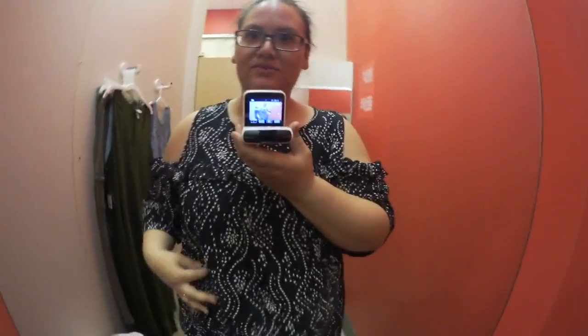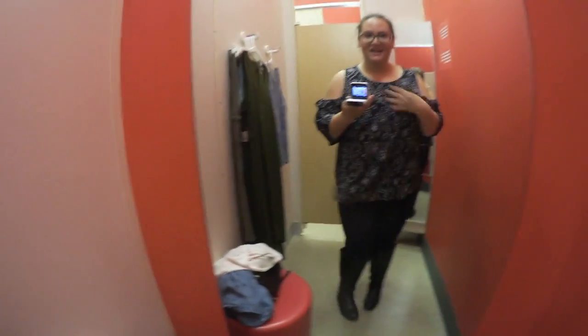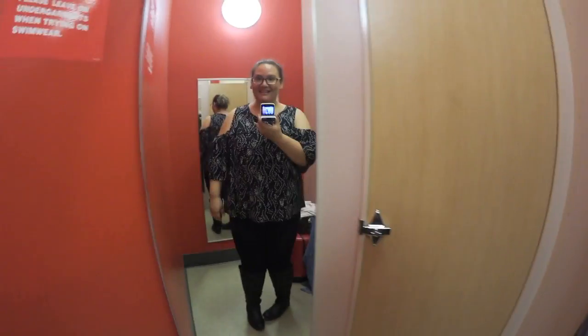Guys, I may have just found the top for me! Look how cute this is — I didn't think it was gonna be this cute. It usually looks kind of weird on me but I love this. This is Ava & Viv, it's a 2X and it's $24.99. I love it!